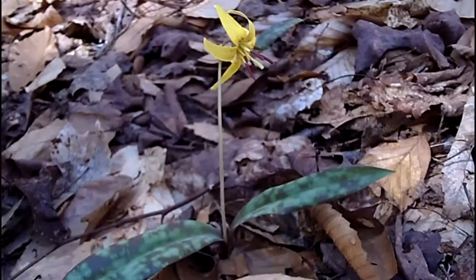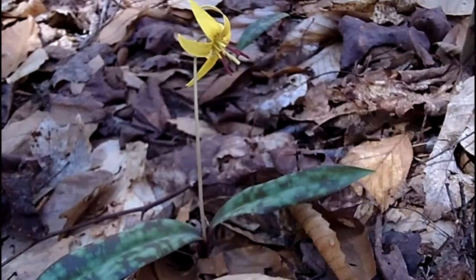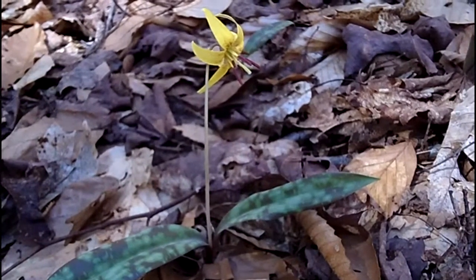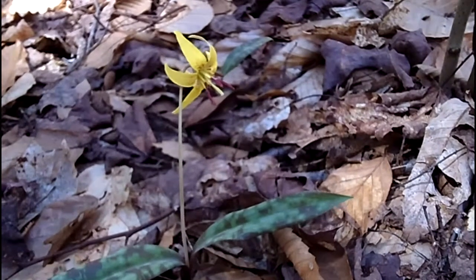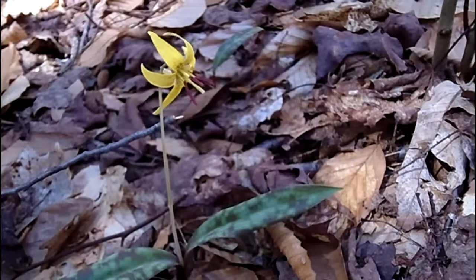Welcome back to the woods with My Nature Apps. Today we found a flower we actually identified by the leaves just about a week or two ago. This is a trout lily, also known as an adder's tongue. You can see the mature plant — it has two leaves. That's how you know if it's going to flower. If you find the leaves and there's two together, it's going to flower, and there's your flower: a beautiful nodding six-petaled yellow flower.